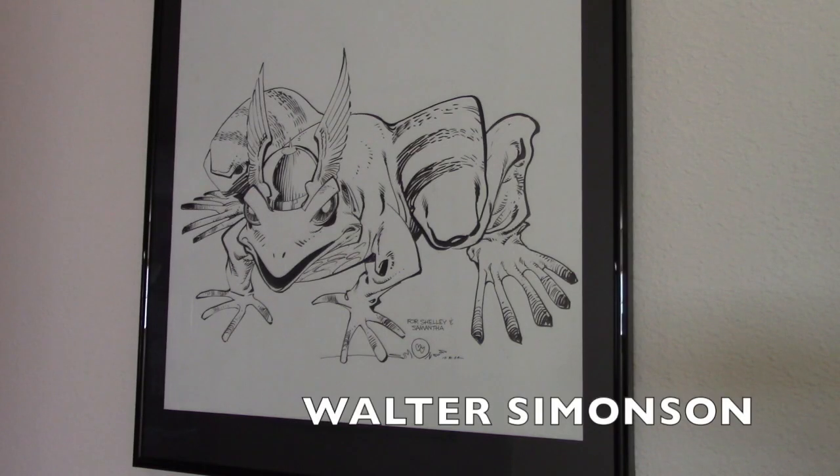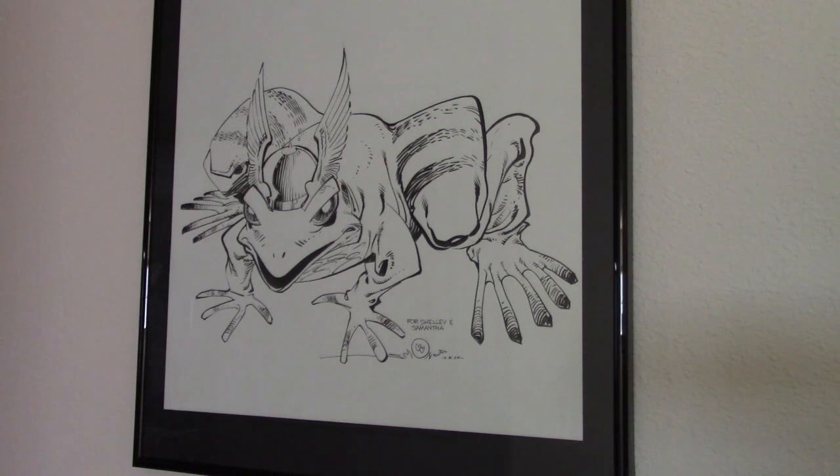Now this is a kind of a Thor Frog illustration by Walter Simonson. A lot of people would like a Simonson original, but they're pretty hard to get. And I have three. They were all part of a gift package that Walter sent to me, my son, and my wife — we each got a separate piece. And it was completely unexpected.